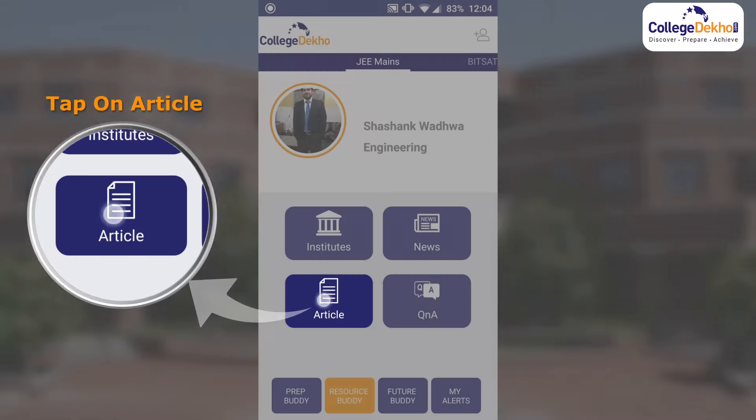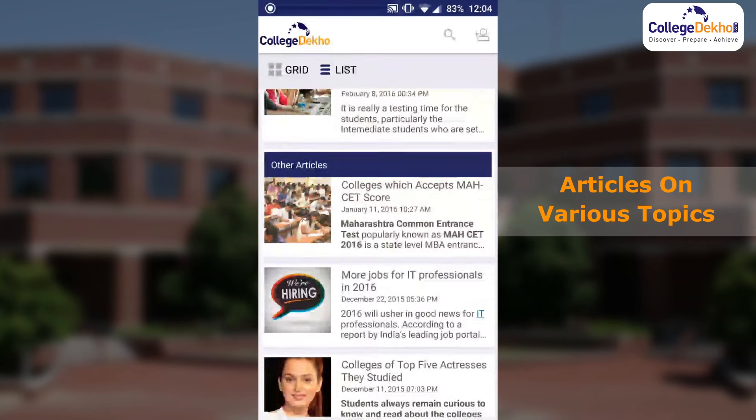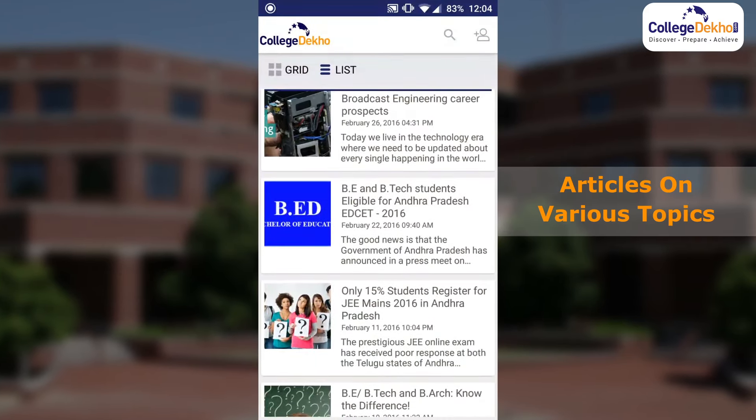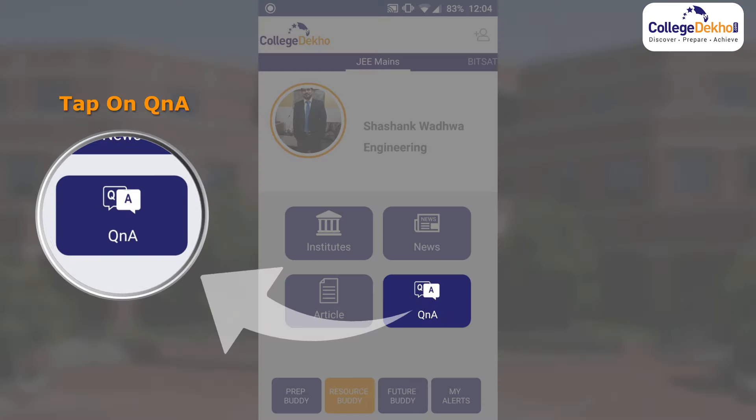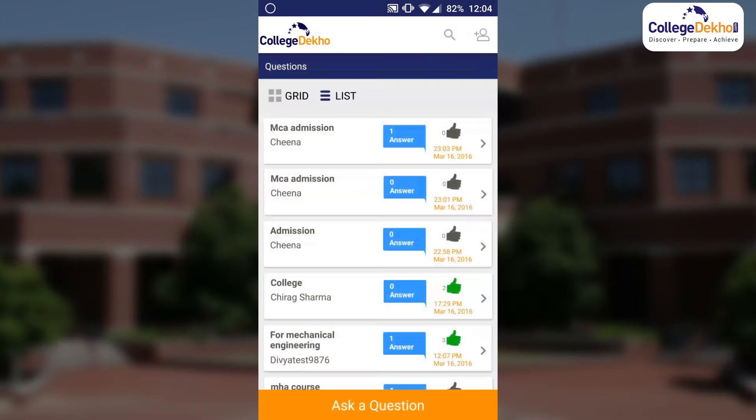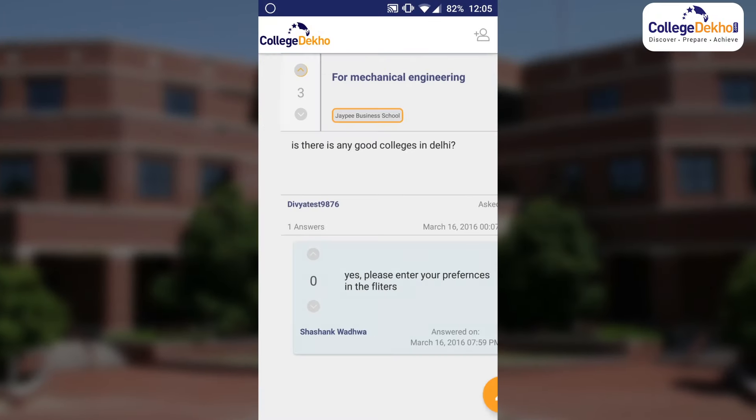Read articles related to your shortlisted colleges. And finally, through the Q&A section, get all your queries answered by experts.